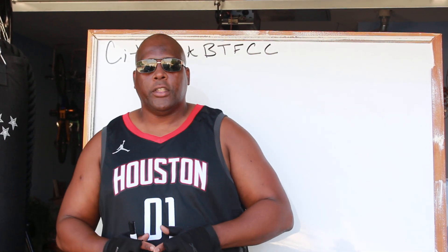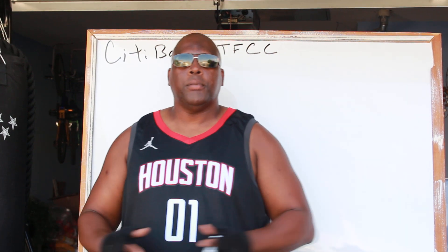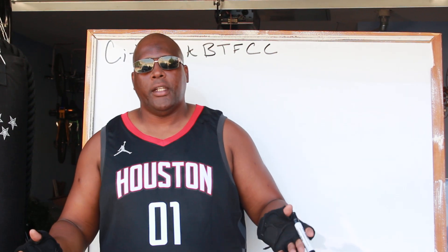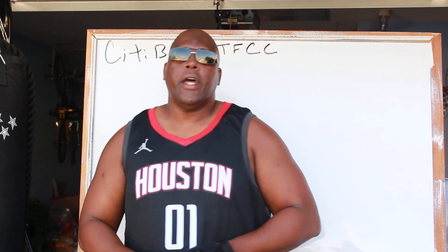Hey, what's up guys, Houston here. For those of you just finding my YouTube channel, welcome — please remember to hit that subscribe button and that bell. And for those of you that's always supporting me, as always, salute.